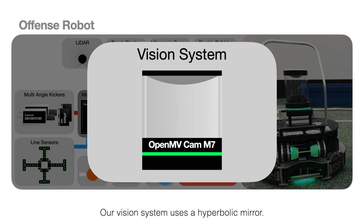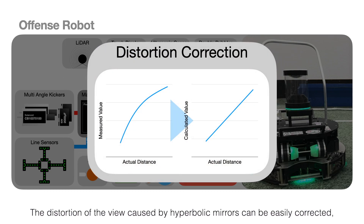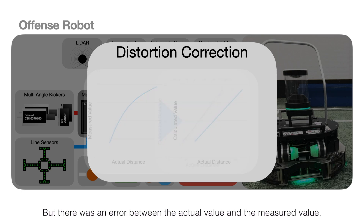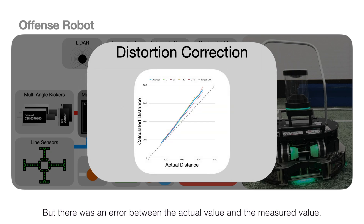Our vision system uses a hyperbolic mirror. The distortion of the view caused by hyperbolic mirrors can be easily corrected, so it's good for getting the exact position of the ball. However, there was an error between the actual value and the measured value.